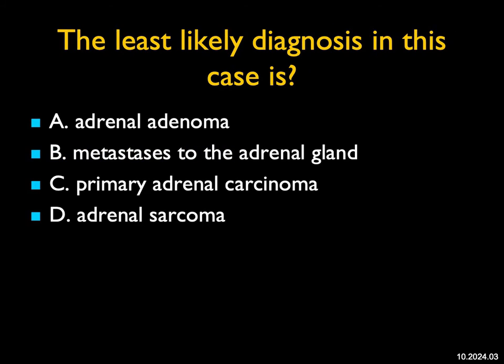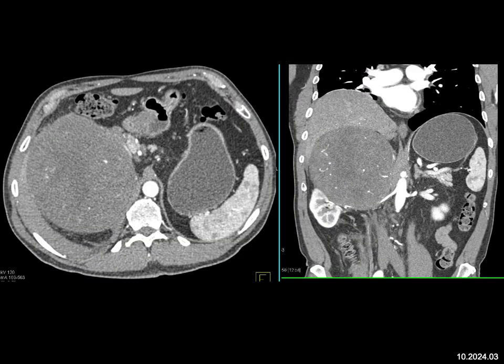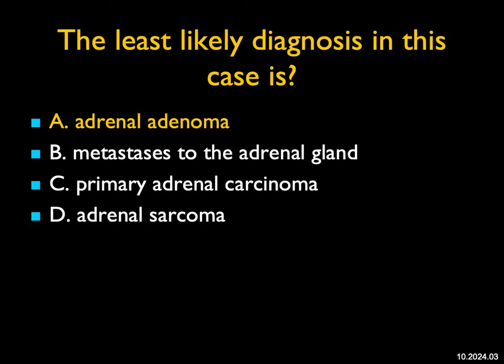The least likely diagnosis in this case: there's a very large right adrenal mass with neovascularity. My first thought would be a primary adrenal cortical carcinoma. We have seen sarcomas occasionally — these aggressive malignancies of the adrenal gland — which in fact this was. You can get metastasis with very large lesions; hepatoma and melanoma are two things to think about. But what you're not going to get is an adenoma. Sometimes adenomas can be 8 or even 10 centimeters, but they're not so solid and they don't have neovascularity. So the least likely diagnosis is adrenal adenoma.